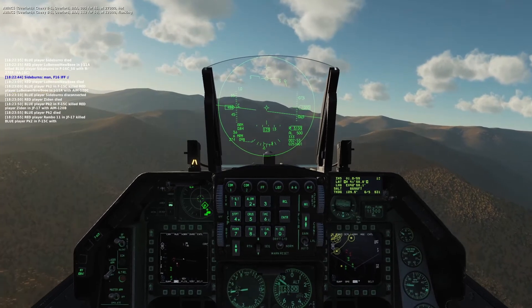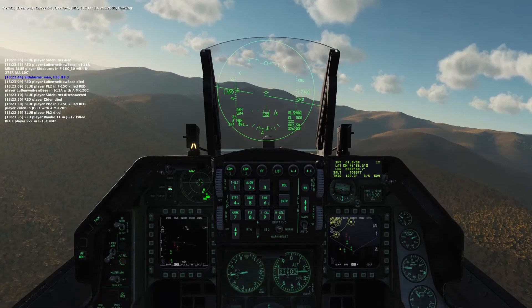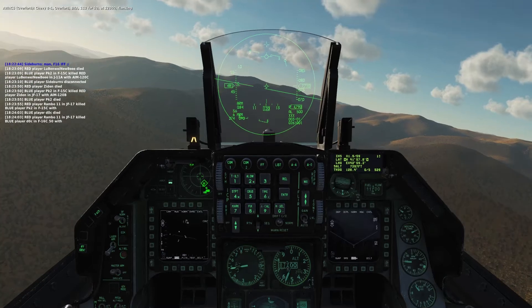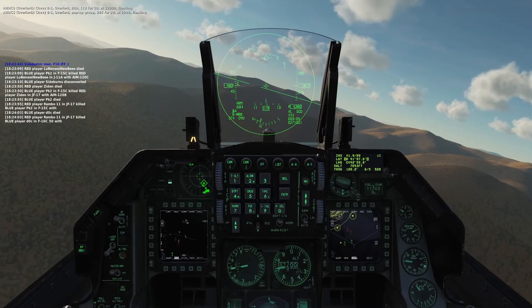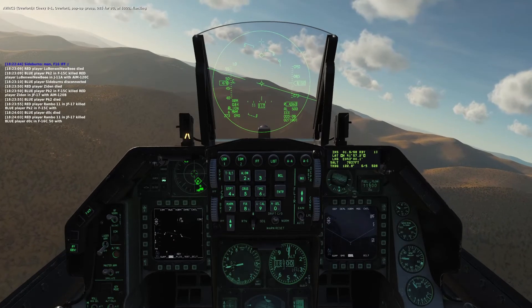Chevy B1, Overlord, from 1-1-2-4-50 at 12,000 knots. Chevy B1, Overlord, pop-up group 0-8-5-4-3-D at 6,000, flanking.